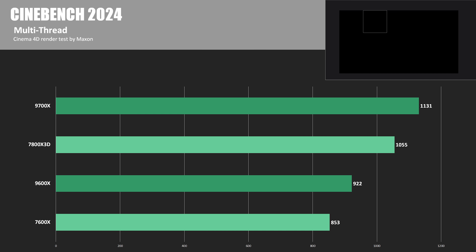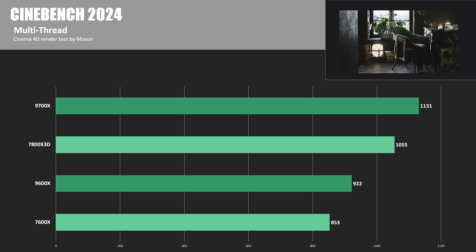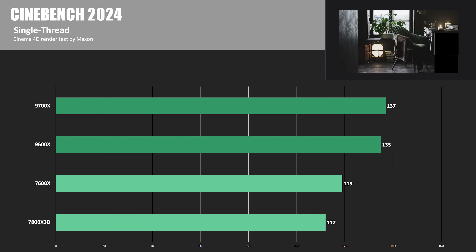Here's Maxon's newer Cinebench test, Cinebench 2024. The 9600X was about 8.1% faster than the 7600X, and the 9700X was 7.2% faster than the 7800X 3D. Switching to single-threaded scores, the 9700X with its slightly higher clock speed was able to edge out the 9600X with a score of 137, putting the 9700X 22.3% ahead of the 7800X 3D, while the 9600X was 13.4% ahead of the 7600X.